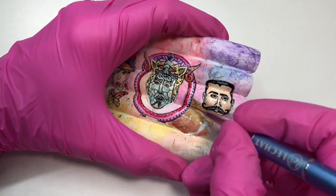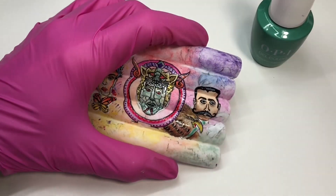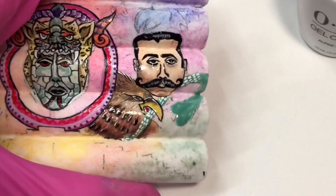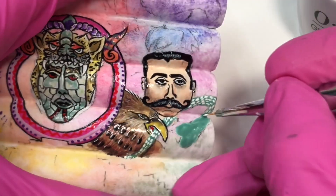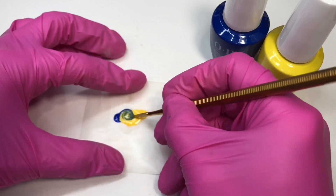Mixing blue, yellow, orange, and red, I create three different browns to paint the eagle on the Mexican flag. With Further Nice to Meet You, I paint the snake.